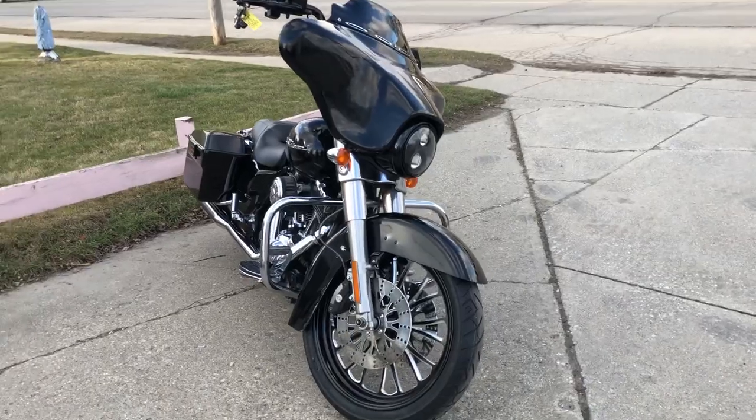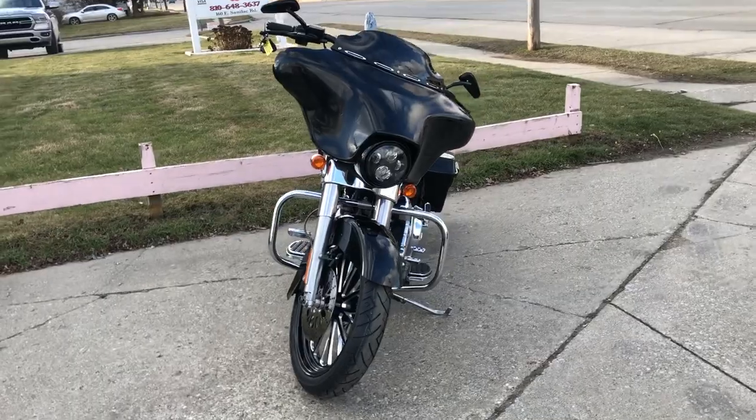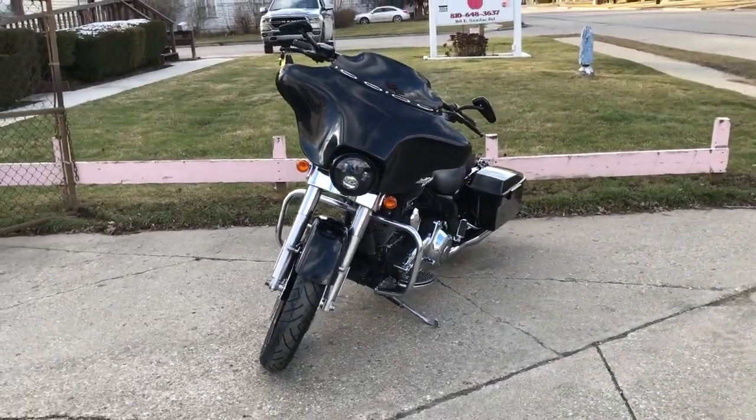21-inch custom mag wheel. Willie G Harley Skull engine covers. Air cleaner. Upgraded floorboards and lower controls. Dual Vance and Hines exhaust.